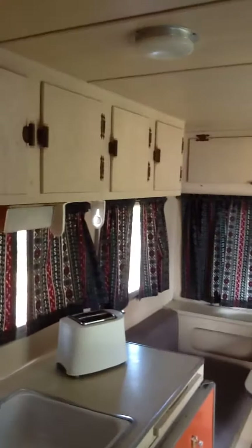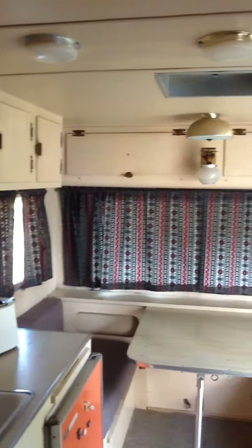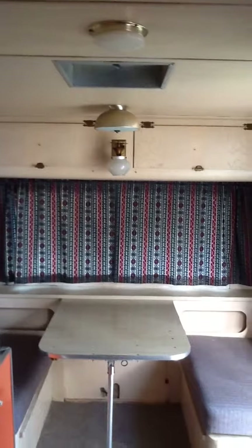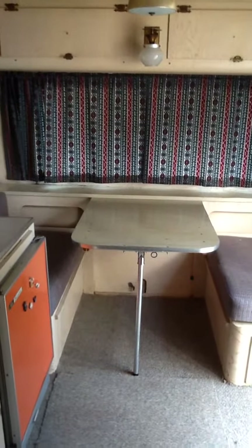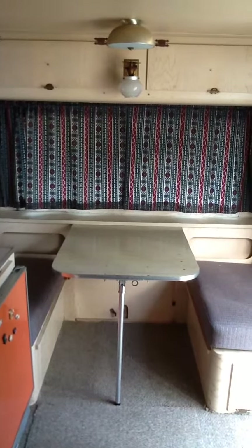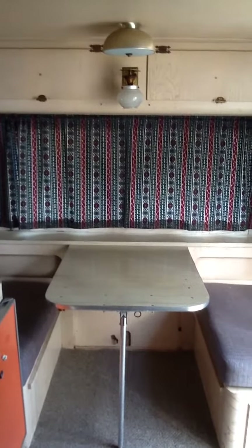Up above there's lots of storage room for dishes and pots and pans, and also a couple of storage bins. Up in the front there's a fold-down table with a couple of benches that make into a twin size bed.